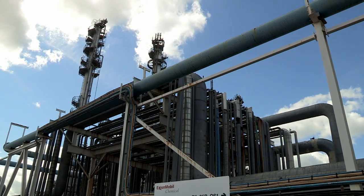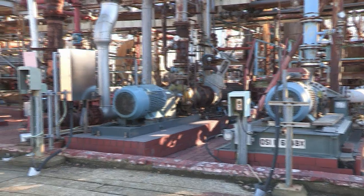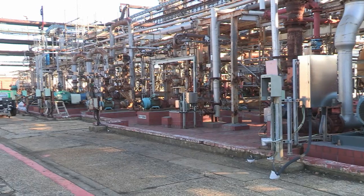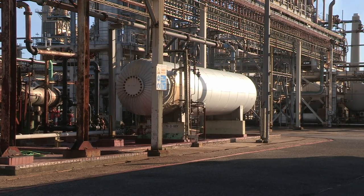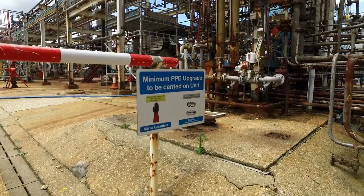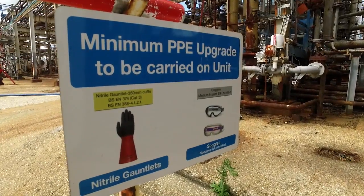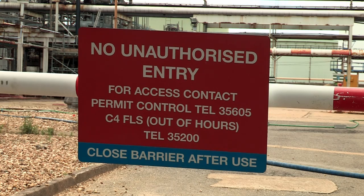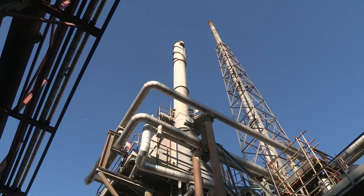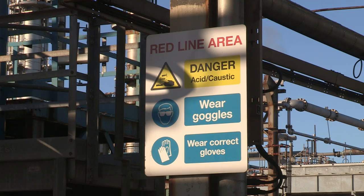C4s extracts isobutylene from a C4 LPG stream on IB2, and then extracts butenes from the remaining components in OS1 using sulfuric acid. This is then converted into SBA and MEK solvents in the front and back end of the MEK plant. The majority of MEK is used in the production of paint. Hazards which may be encountered on the C4s area include sulfuric acid, caustic, H2S in flare and RFG lines, butadiene and methanol.